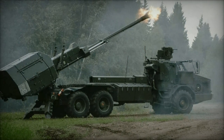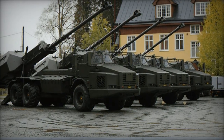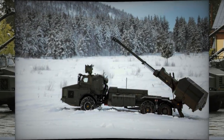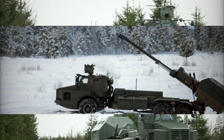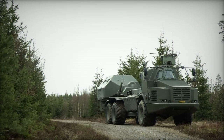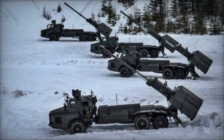The Archer self-propelled howitzers are part of a broader modernization effort by the British Army. In 2019, the Ministry of Defence placed an order for 24 Archer units from BAE Systems Haglunds, with the first deliveries taking place later that year. After a period of testing and integration, the Archer officially entered service in 2020, replacing older platforms like the AS-90 tracked howitzer.